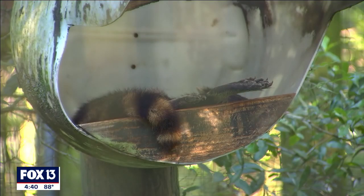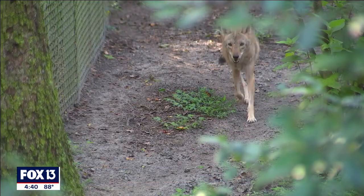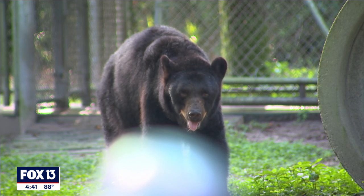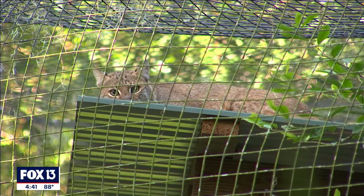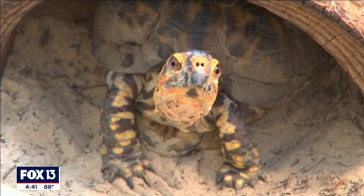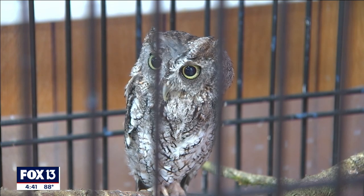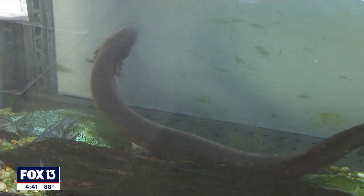All the animals that we have here are here for a purpose — maybe they were sick or injured, maybe they had been a nuisance animal, or maybe they were an endangered animal that needs a home. Whenever there's an animal available that needs a home and is one that means something in the students' lives, we are a sanctuary for them.